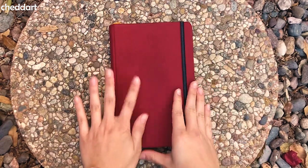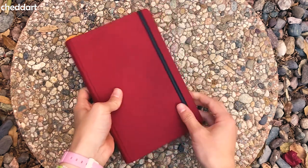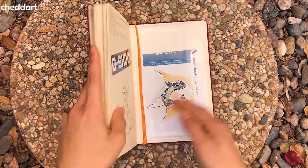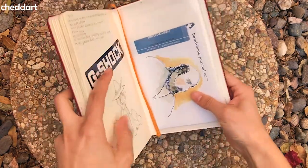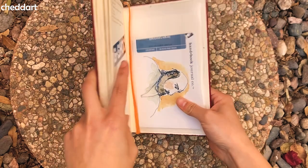Hello. Welcome to a sketchbook tour. This is a sketchbook — yes, let us tour it. What kind of sketchbook is this? I have it here. Handbook Journal Co. sketchbook, I guess.